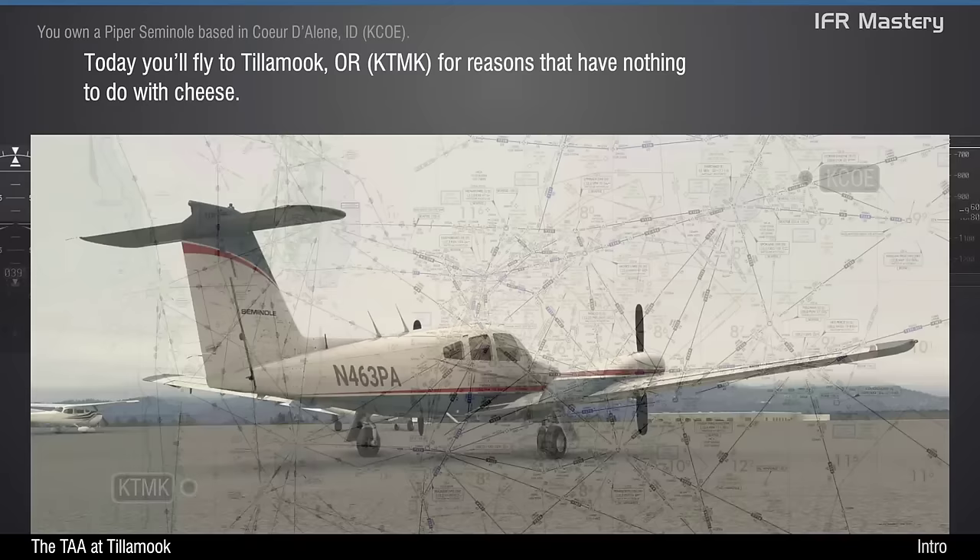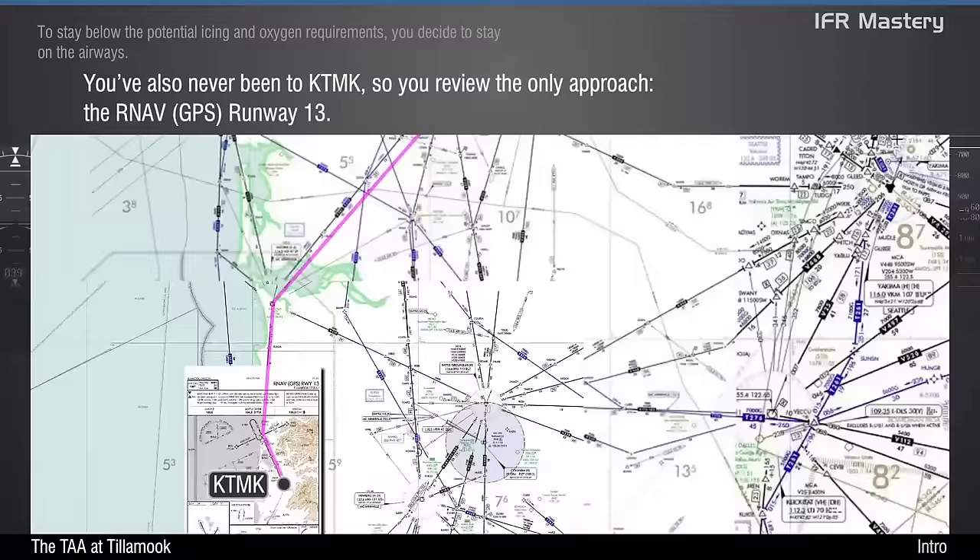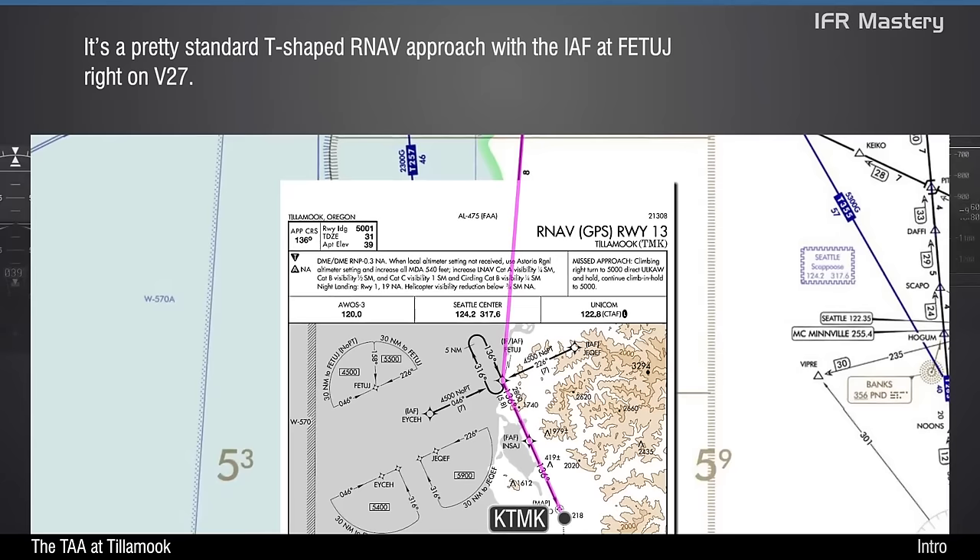You own a Piper Seminole based in Coeur d'Alene, Idaho. Today you'll fly to Tillamook, Oregon for reasons that have nothing to do with cheese. To stay below the potential icing and oxygen requirements, you decide to stay on the airways. You've also never been to Tillamook, so you review the only approach, the RNAV Runway 13. It's a pretty standard T-shaped RNAV approach, with the IAF at Fetage right on Victor 27.